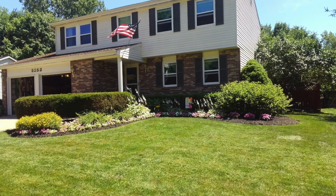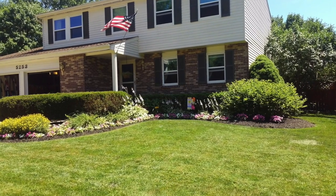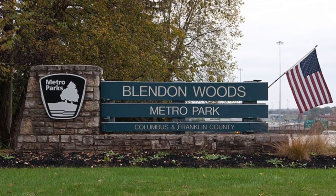Welcome to 5253 Predmore Place in Broadview Farms. You're going to love this location — it's located between Easton and Uptown Westerville near the Blendon Woods Metro Park. It's a fabulous location in Broadview Farms.